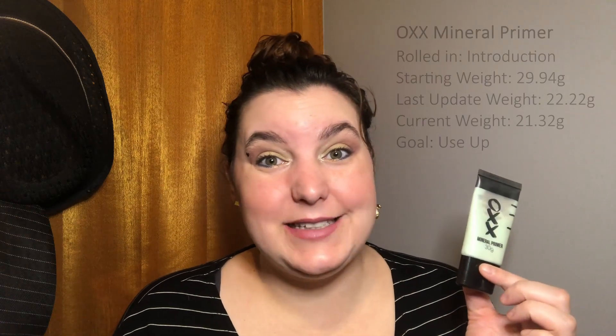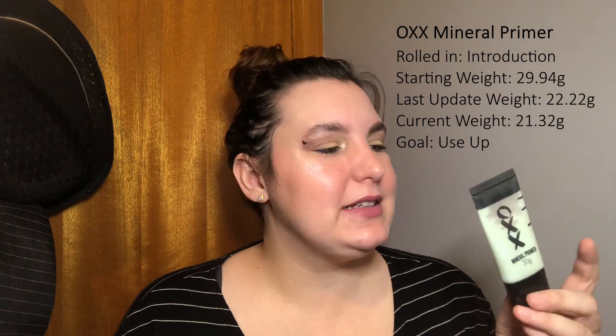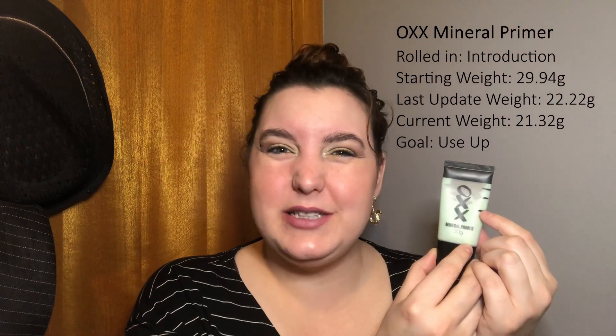My goal is to use this product up, so it will be staying in this project. Next we have the OXX Mineral Primer. This product will also be staying in the project. As I mentioned last update, I said I was at a certain line, and the update before that too — and I still seem to be at the same line. Even though the fill line hasn't visibly changed, as you can see from the weights, I have used quite a lot of this product. We've got a long way to go but I'm still enjoying it.